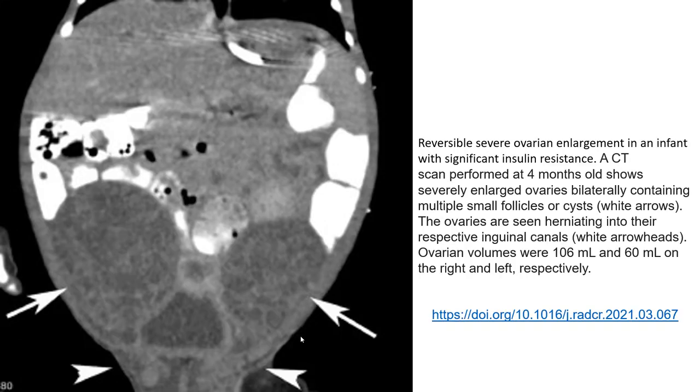Later, in the four-month follow-up CT, severely enlarged ovaries bilaterally containing multiple small follicles — the follicles are cysts. The ovaries are seen penetrating into their respective inguinal canals.